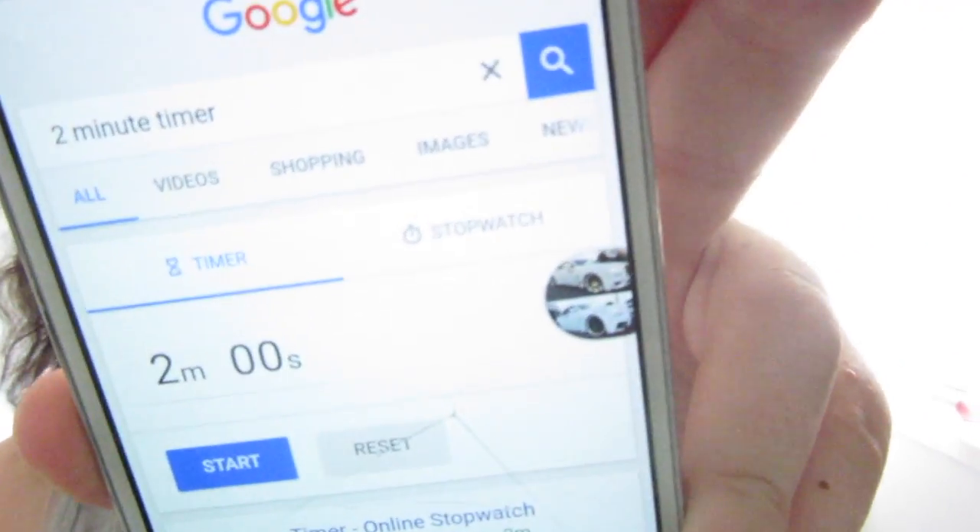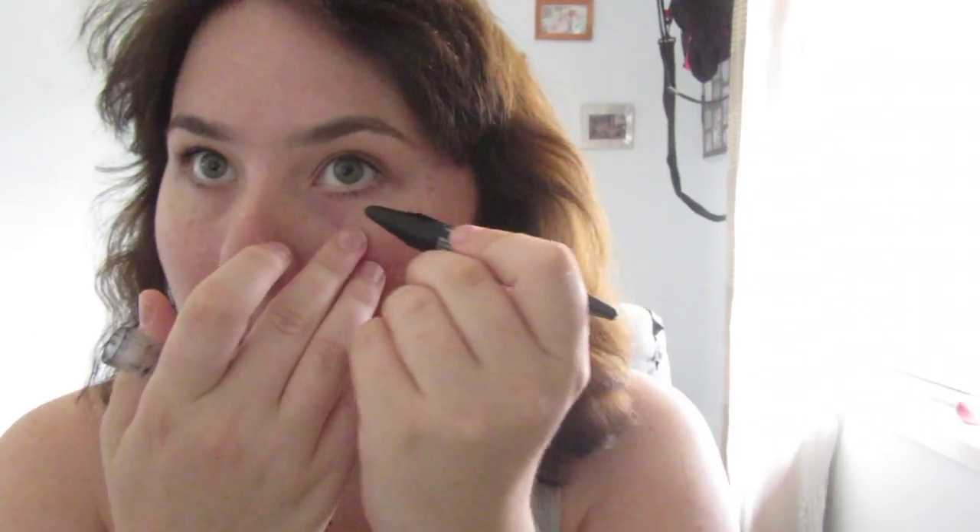Got a two-minute timer and I'm going to press start. Okay. I got that done. I'm going to curl the eyelashes. I'm kind of doing this with my mirror too.